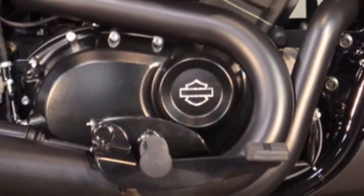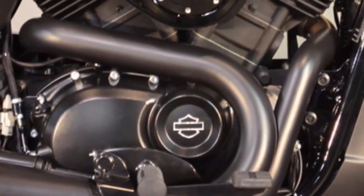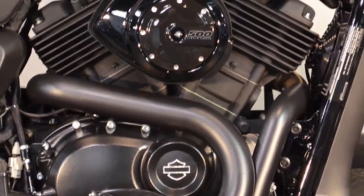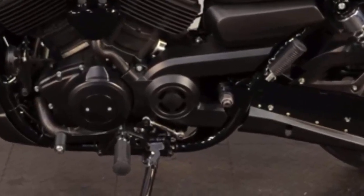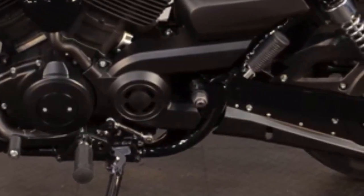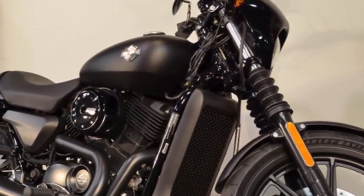Liquid cooling means it maintains temperature and performance. Bring on the stop-and-go traffic — this bike stays cool and ready to respond instantly to your throttle hand. 60-degree cylinders and four valves per head create plenty of low-end torque. A smooth-shifting six-speed transmission makes it easy to stay in the power band in stop-and-go, and when the road opens up, sixth gear propels you into highway speeds.